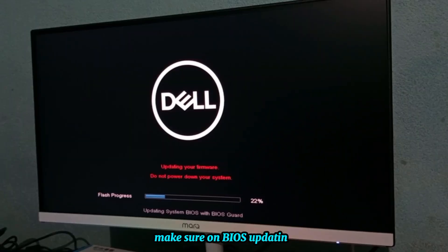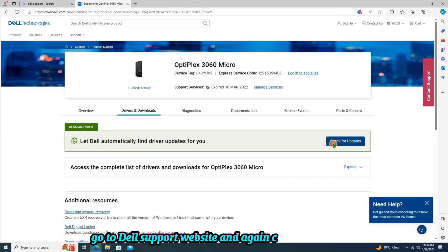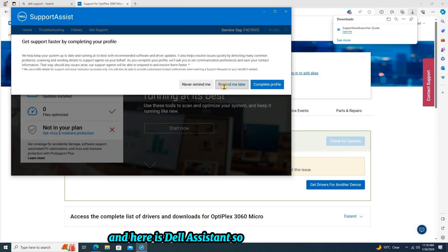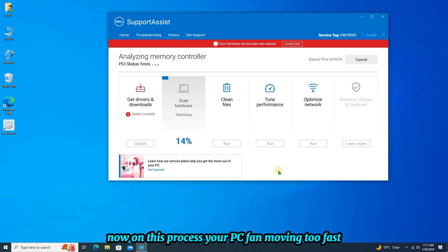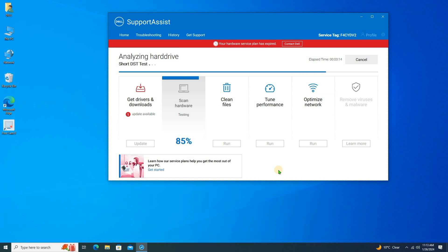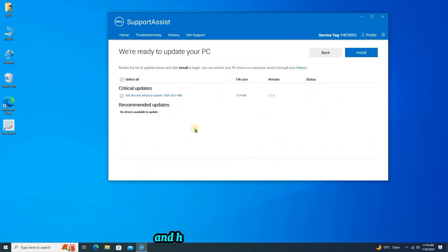Now it's time for a restart. Make sure during BIOS updating you do not power down your system. After updating the BIOS, again go to the Dell support website and check for updates. Here is Dell Assistant software — click on start. During this process your PC fan will be moving fast, but don't worry, it's just a hardware test.